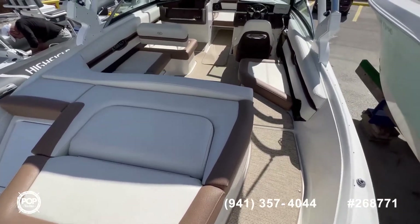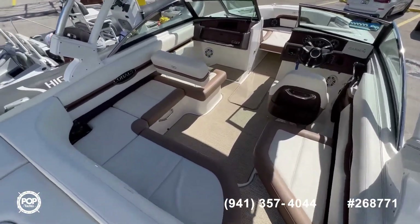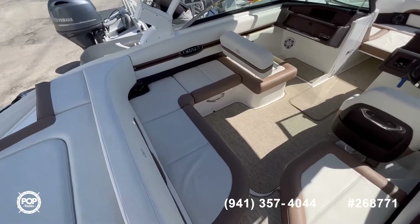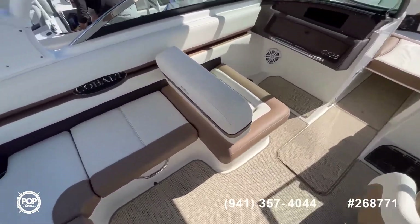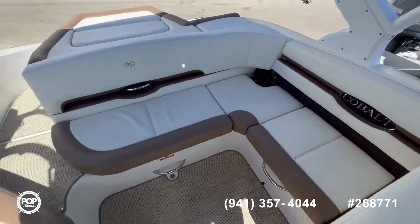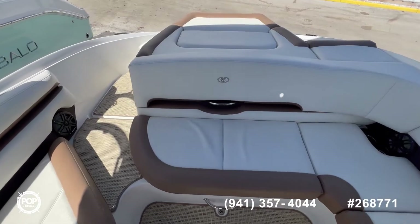As we continue inside, you can see that all the upholstery is in excellent condition. You also have access to your engine through here, which is assisted with hydraulics.